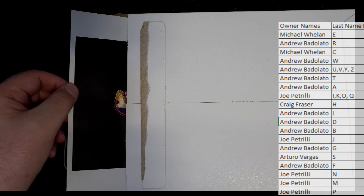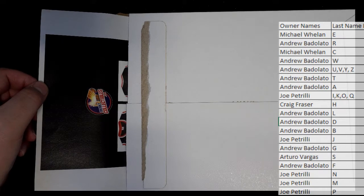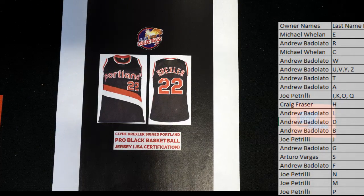All right, what is this? Uh-oh — I'm gonna miss some kind of jersey. Oh! Oh man, it's the old school too — look at that. Old school Drexler, nice!